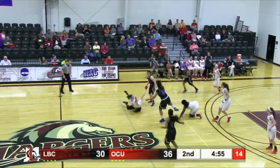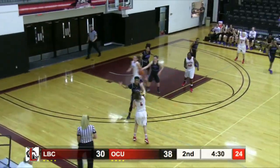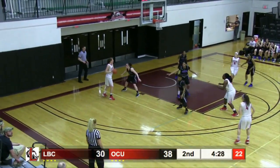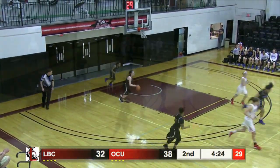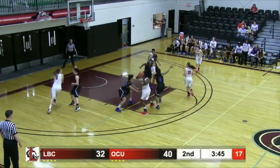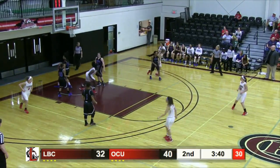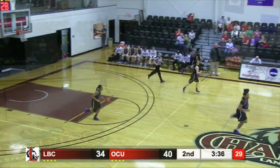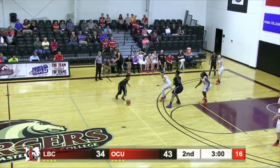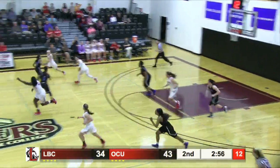Nice hustle play by Shanice. Inside to Folger, short jumper, looks good. Folger to Smith — Smith looking for Folger but nothing there. Spins, turns, twists, falls. Just how they drew it up there. That's right. Nice deflection — she smelled that one coming, I think.